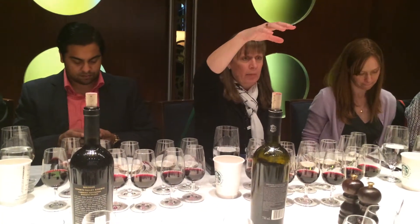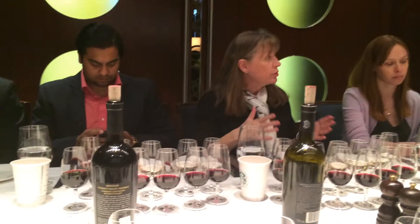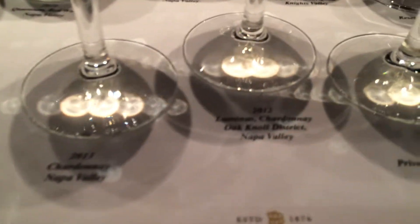In the Napa Valley, the Luminous is coming from one of the sub-appellations called Oak Knoll — one of the newer sub-appellations right next to Carneros. It is definitely one of the coolest sites in the valley.